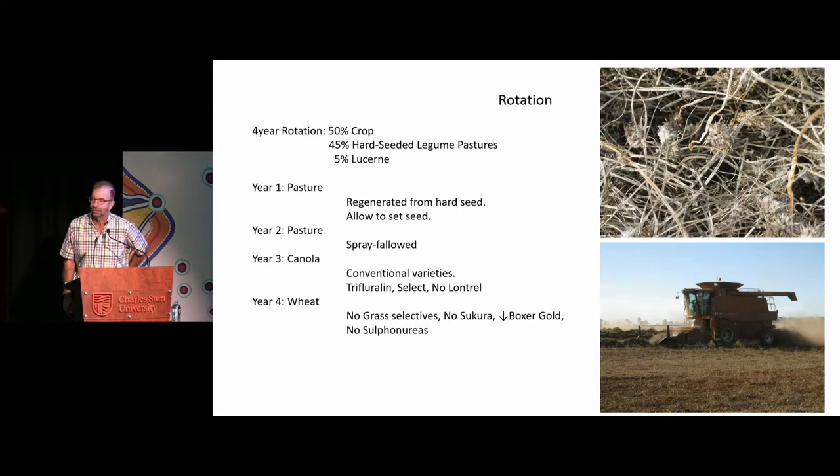A little bit about the rotation — it's 50 per cent crop, and then the pastures, mostly the hard seeded legume pastures with a little bit of lucerne, because as good as some of the hard seeded legumes are, they're not like lucerne — they're not perennial. In year one, the idea is to maximise the seeding of the pasture, and once the system's set up, they're regenerating from hard seed left from three or four years before. You allow them to set seed — and this is probably one of the weakest links of the system, because when you're allowing your annual pastures to set seed, you're allowing your annual weeds to set seed as well.